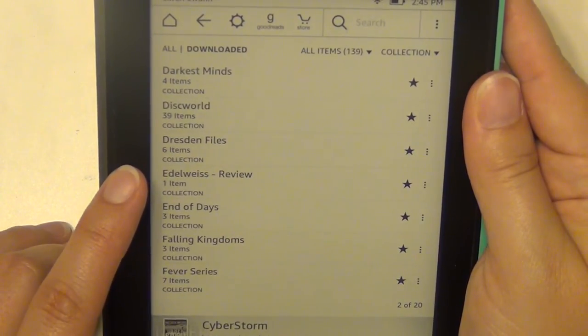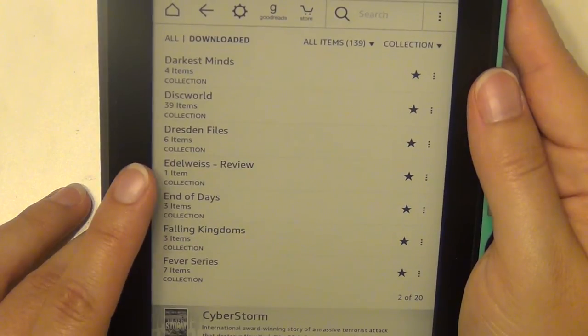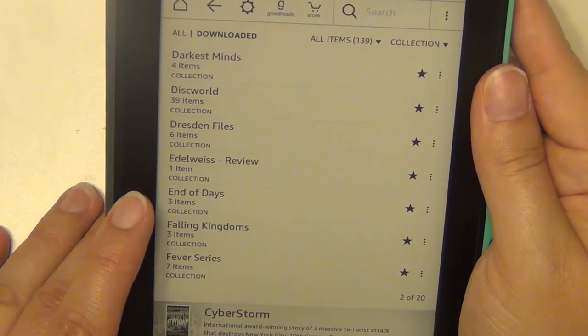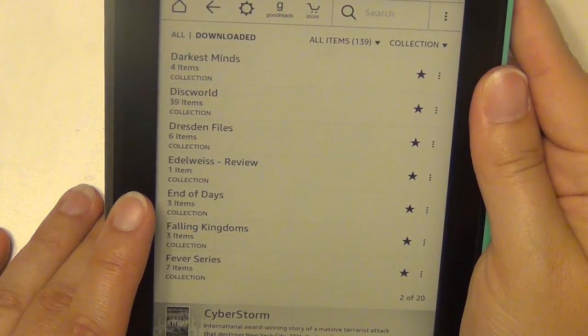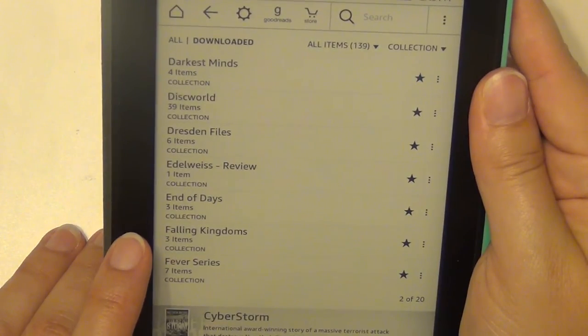I have one book from Edelweiss — it's a review site that's very difficult to navigate, so I don't get on there often, but I have one book from there I'm planning to read this month. I keep review-site books together. The End of Days series by Susan Ee is an angel series, I believe.